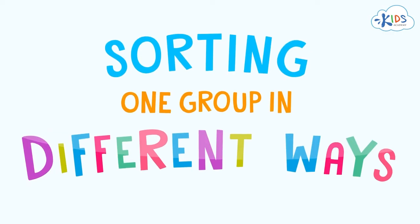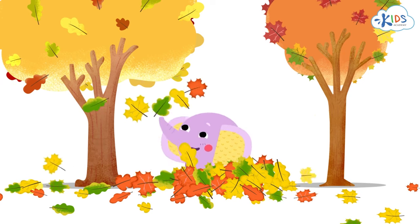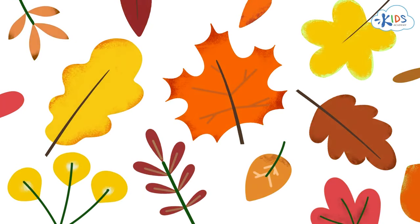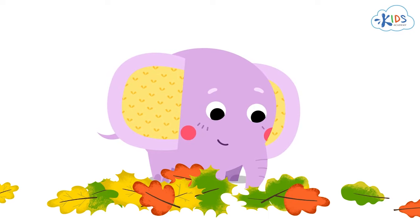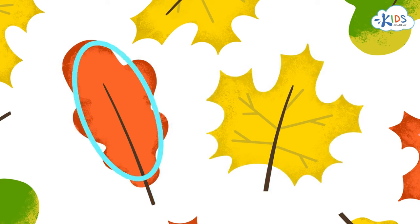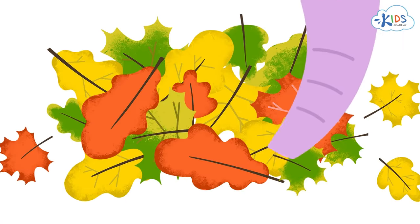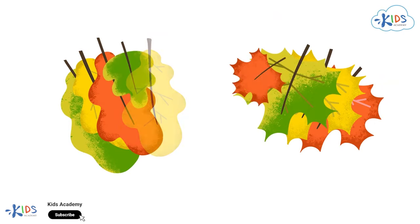Sorting one group in different ways. Hey guys. Today, I'm playing in the park. In the summer, all leaves are green and seem the same. And now, in the fall, they are of many colors and look so different from each other. Yes, leaves change their color in the fall. But color is not their only difference. What else is different? Look carefully — there are leaves of different trees in this heap. They don't look the same. The shapes of a maple leaf and an oak leaf are different. The oak leaf looks like an oval with a wavy edge, and a maple leaf looks like a star. Try to sort this heap into two groups: maple leaves and oak leaves. Now the maple leaves and the oak leaves lie separately.